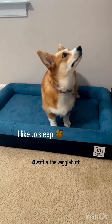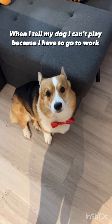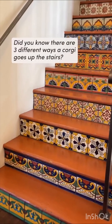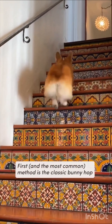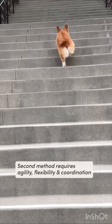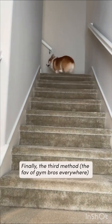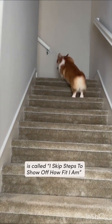So how do you like to spend your free time? I like to sleep. No, I mean when you're awake. Did you know there are three different ways a corgi goes up the stairs? First, and the most common method, is the classic bunny hop. Second method requires agility, flexibility, and coordination — it's called the chicken waddle. Finally, the third method, the favorite of gym brothers everywhere, is called 'I skip steps to show off how fit I am.'